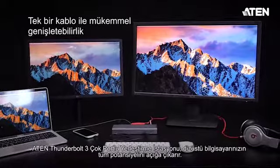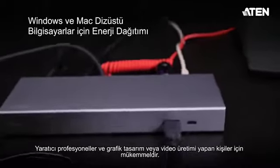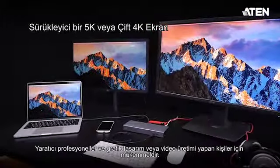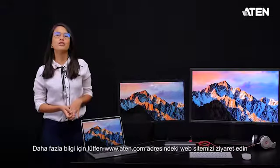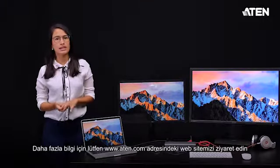The A10 Thunderbolt 3 dock unleashes the full potential in your laptop. It is perfect for creative professionals and for those who work in graphic design or video production. Besides the Thunderbolt 3, we also have a USB-C docking station. For more information, please visit our website at www.a10.com.